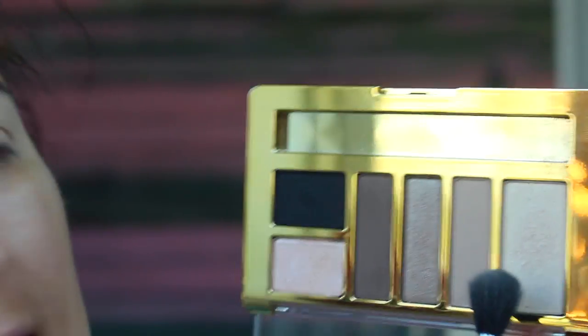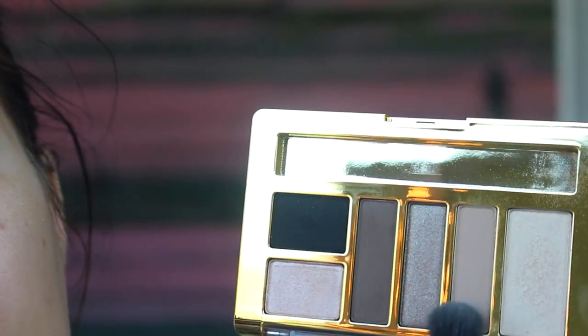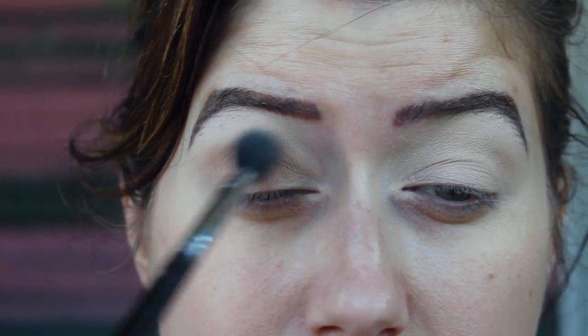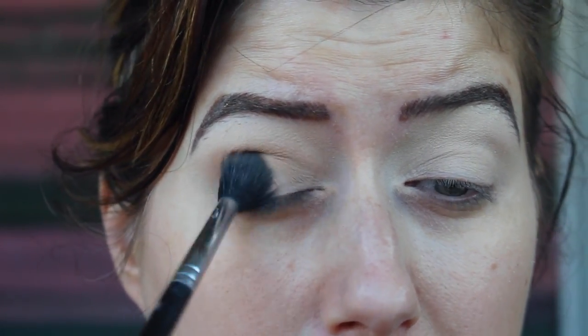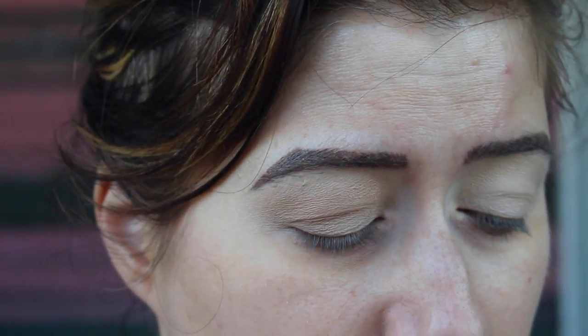You're all going to make fun of how easy this is. I'm going to take a kind of cooler tone but very light eyeshadow and put that in the crease, and a little bit below it. It does not have to be perfect — that's the beauty of this.